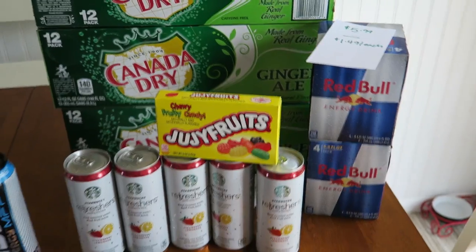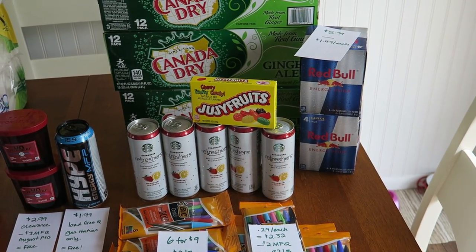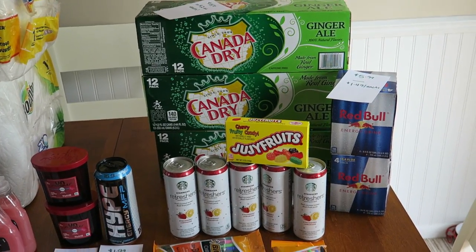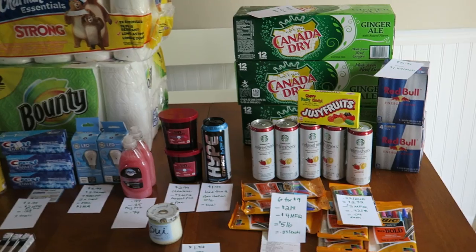My store is under construction — I think I mentioned that in yesterday's video. So I had a points booster: if I bought $25 of stuff, I got an extra 7,000 points. So I earned 7,000 points for all of this — that's why I went kind of crazy at Walgreens today.